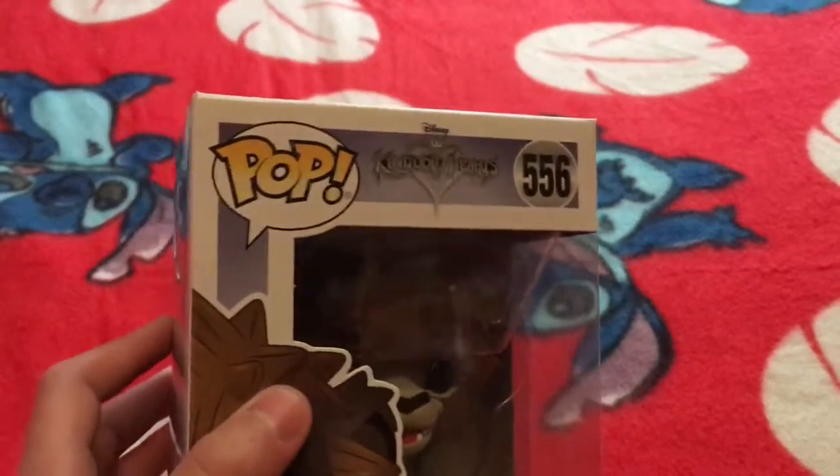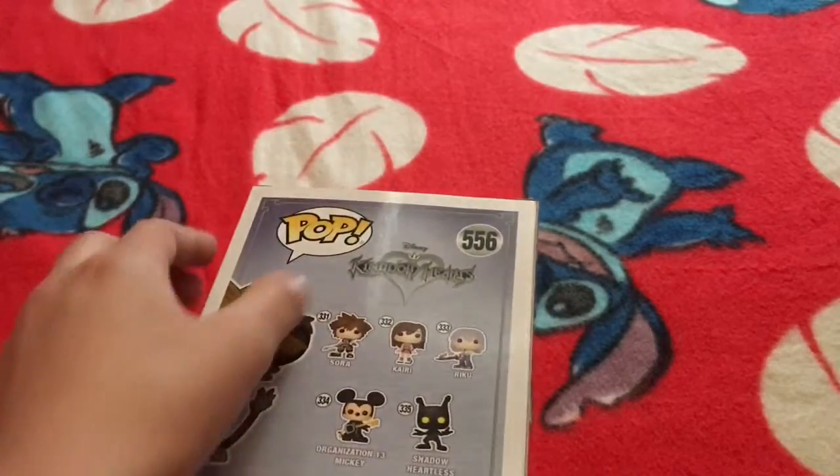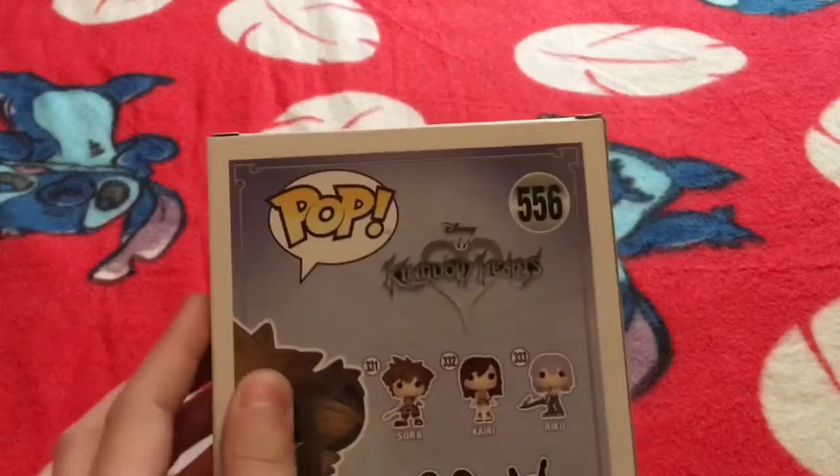I got my favorite Sora Lionform because I'm trying to get a pop from each of Funko's conventions. I'll show you the box — it says Kingdom Hearts. This isn't from Kingdom Hearts 3, and I'm not exactly sure which game it's from, but if you want to put that in the comments, feel free to do so.